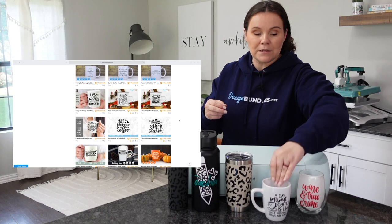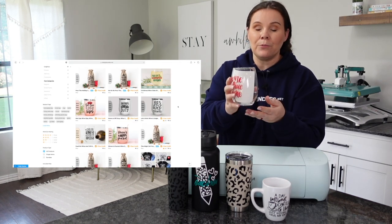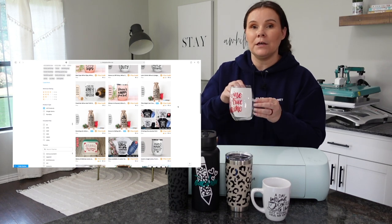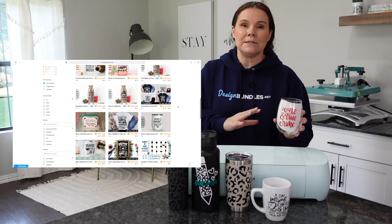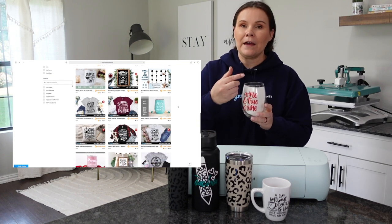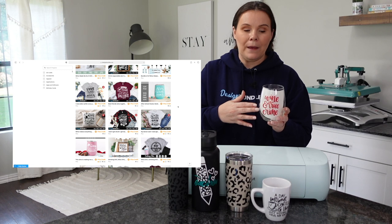Another great option is wine glasses. You could definitely personalize these as well — maybe someone wants to send a gift to somebody who moved to college. You could add their college logo, put the two states with dots connecting them, or just add little funny quotes. Lots of different options there as well.